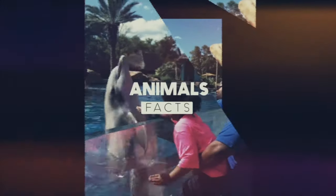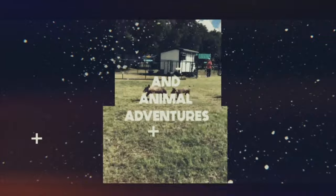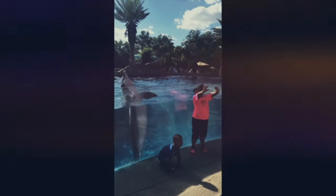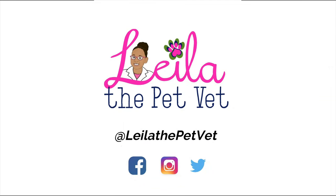Hi guys, it's me, Leela the Pet Vet, and welcome back to the Thursday Free! Leela the Pet Vet, she's here to give you some animal facts, bringing you on animal adventures, so get ready for animal fun with Leela the Pet Vet!